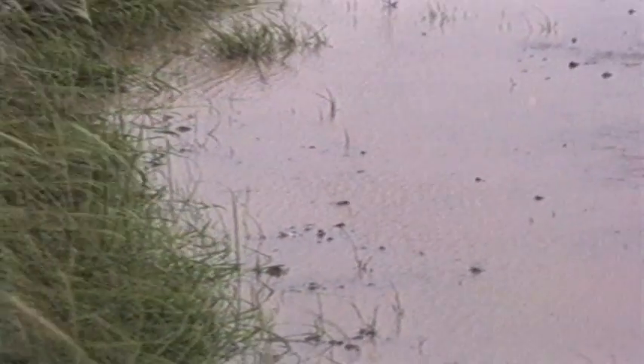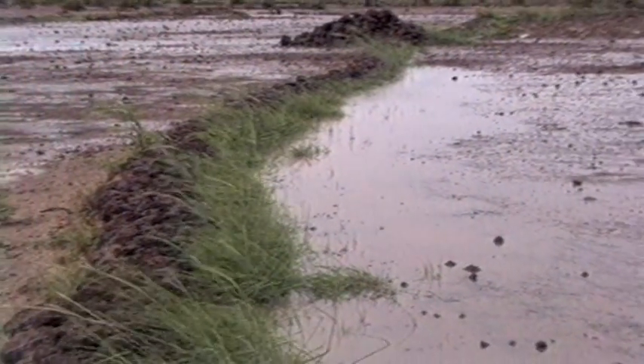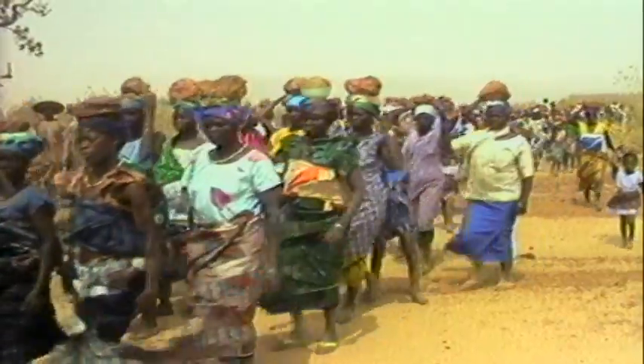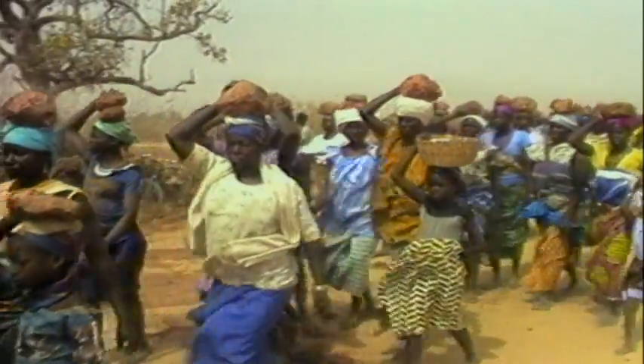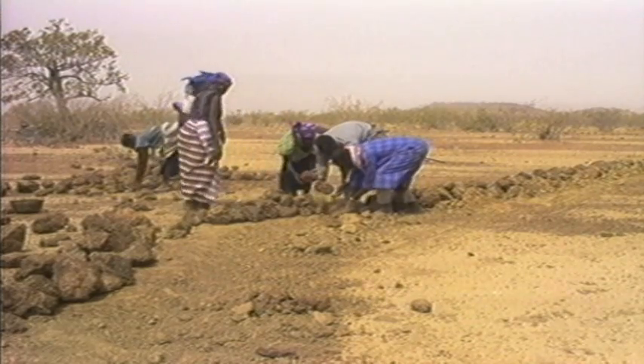In situations where there is not enough stone, and to improve the effectiveness of the barrier, andropogon grass can be planted. Emphasis has been on encouraging villagers to work together, making rehabilitation of land a collective effort.